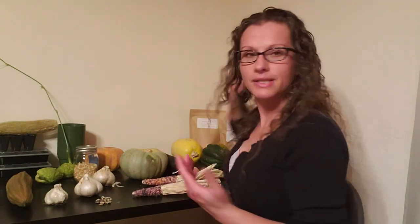Einkorn wheat is the other variety we carry — an ancient wheat that may be lower in gluten content. Some customers report being able to eat einkorn even when gluten sensitive. For me, my number nine instead of wheat is sunflowers.